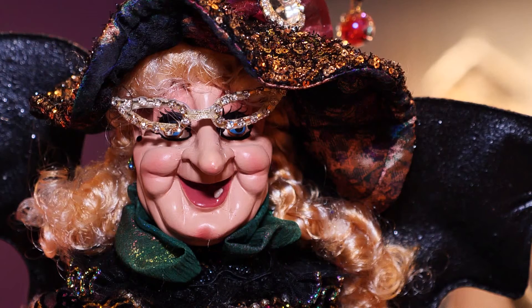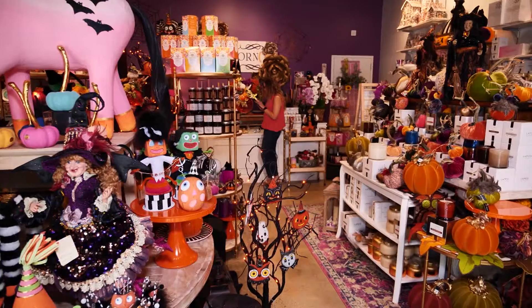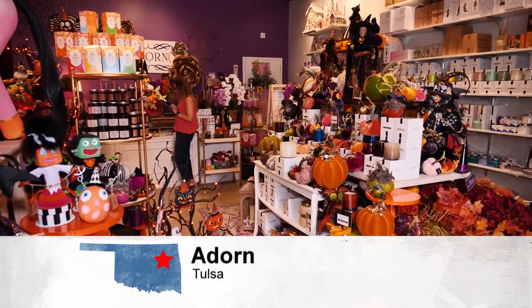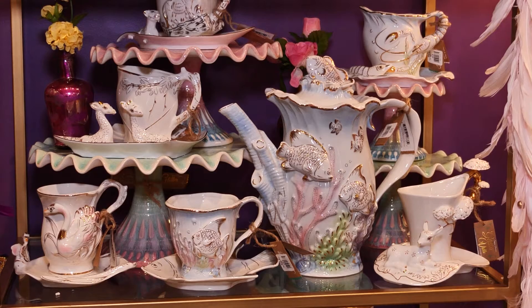My one word for Adorn is magical. It's always magical. When you step inside Adorn, prepare for a glittery, whimsical wonderland. We like to help bring a little shine and sparkle into people's homes in their everyday lives. You can't help but feel happy inside this home holiday and gift shop.